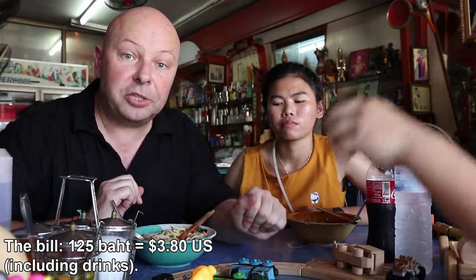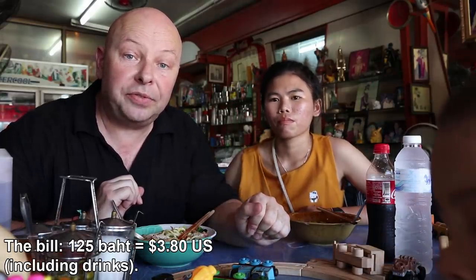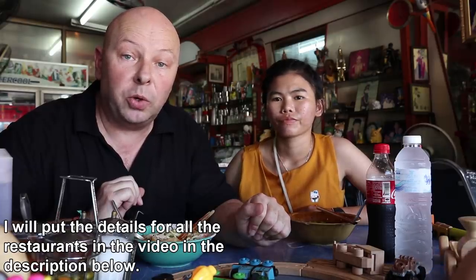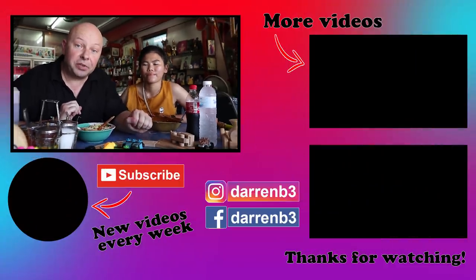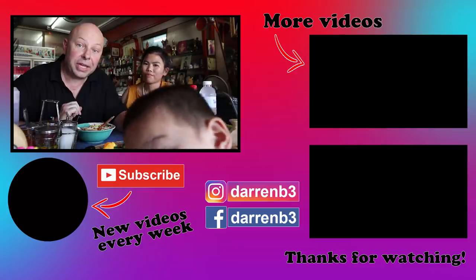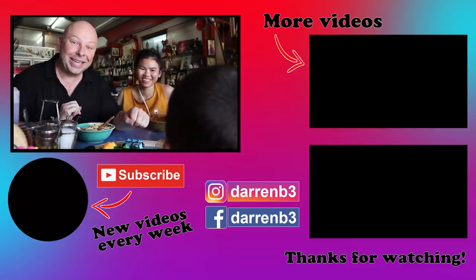So that's three breakfasts and brunches in Phuket. If you're in the area, do try these places out — they're very famous with the locals. If you've enjoyed the video, please give it a thumbs up and check out my channel for lots more videos. I post new Thailand food and travel videos every Wednesday. We'll see you next week. Bye!